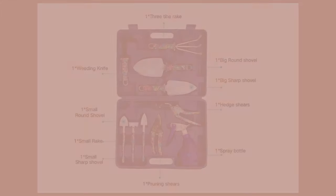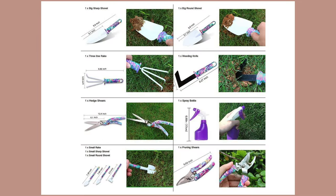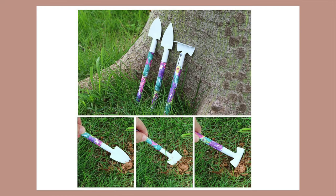Gift idea number seven is the sheet garden tool set. We know that quarantine has helped everyone discover a lot of new hobbies and I think gardening is one of them, so if you know someone who loves gardening this would be a perfect gift. It's a 10-in-1 multi-functional tool set, perfect for a variety of tasks including digging, weeding, raking, loosening soil, aerating, transplanting, pruning, and watering — meeting all your requirements for indoor and outdoor gardening.